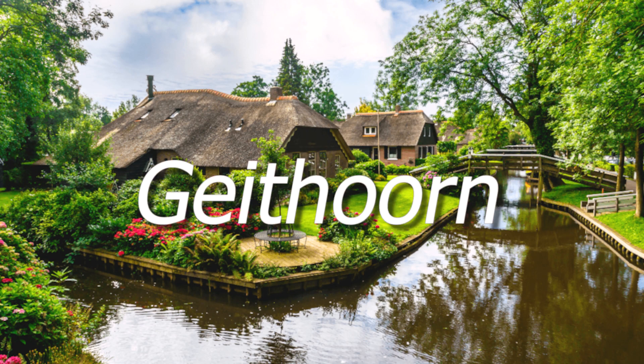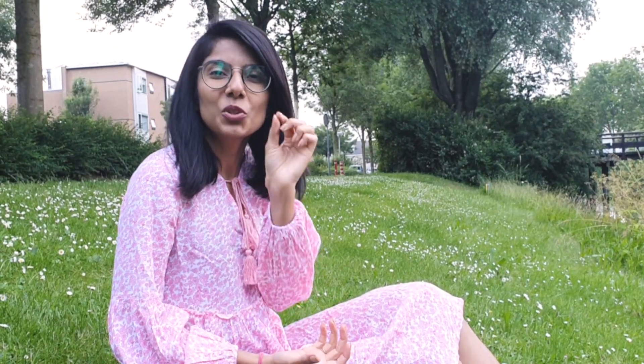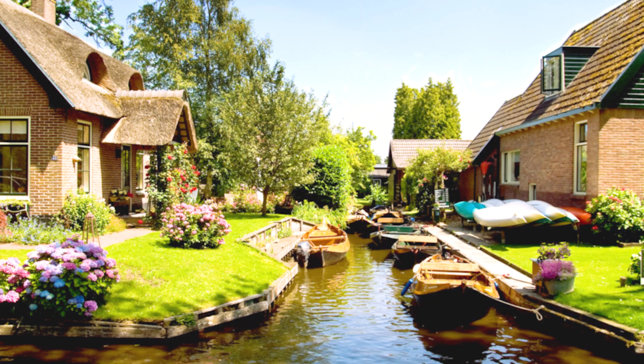Number 1 is Giethoorn. Unlike most towns, there is only a small section with roads — it is a village without roads, where you travel by boat. Imagine a canal with houses accessible only by boat — what a unique experience! From Amsterdam it is only one and a half hours away. You can explore this magical place by boat, which you can rent on an hourly basis.